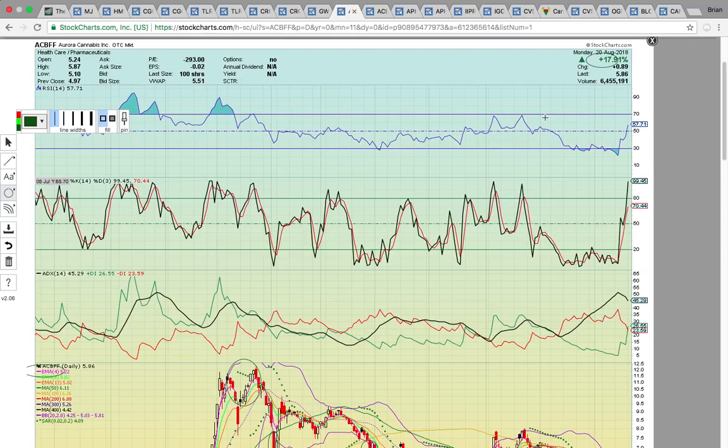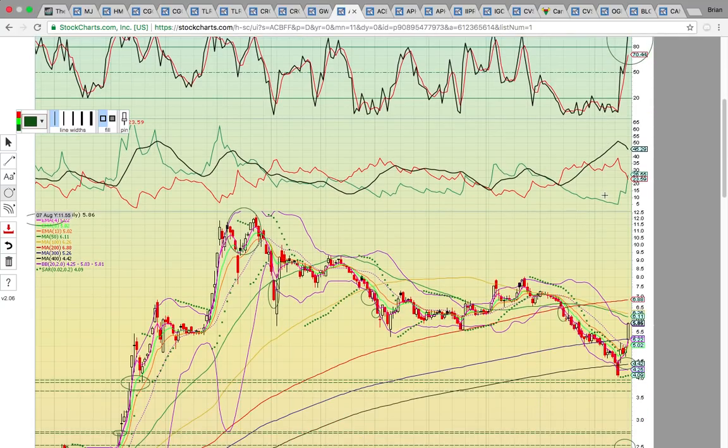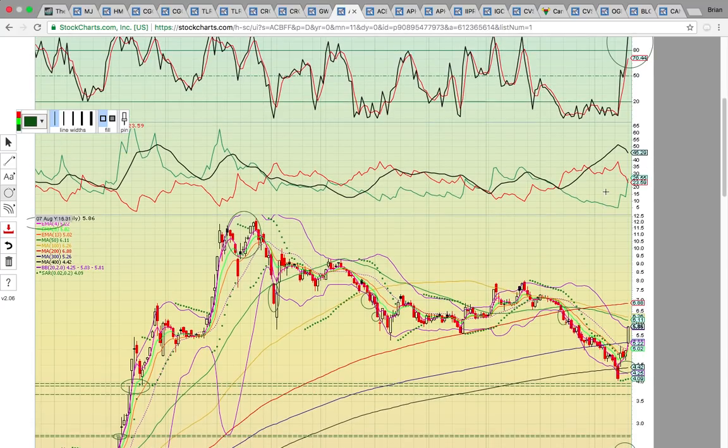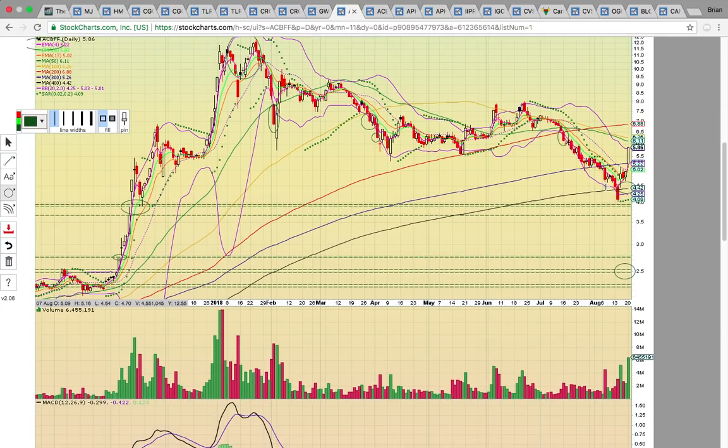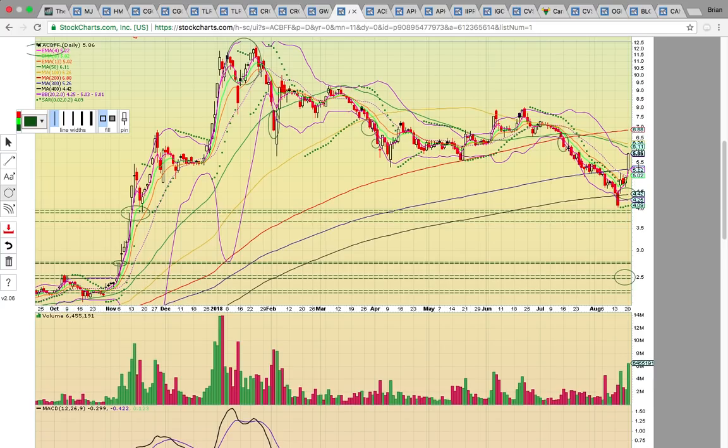Let's look at ACBFF — this is Aurora Cannabis. A huge move today, closed up 18%. Congrats to everybody that got the alert last week that this was setting up. I alerted everyone in the chat. Looking at the chart from the last video, I showed the unfilled gaps below — it has multiple unfilled gaps. It came down and bounced last week with CGC moving. The whole cannabis sector, including Aurora Cannabis, got lifted. Today it got above that middle Bollinger Band and that 300-day simple moving average.